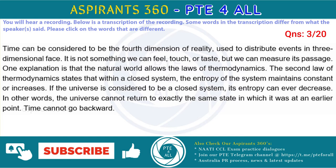If the universe is considered to be a closed system, its entropy can never decrease. In other words, the universe cannot return to exactly the same state in which it was at an earlier point. Time cannot move backward.